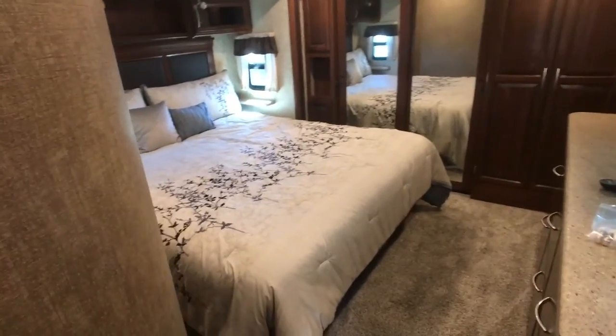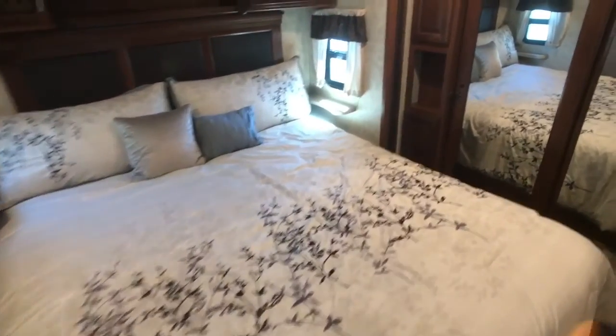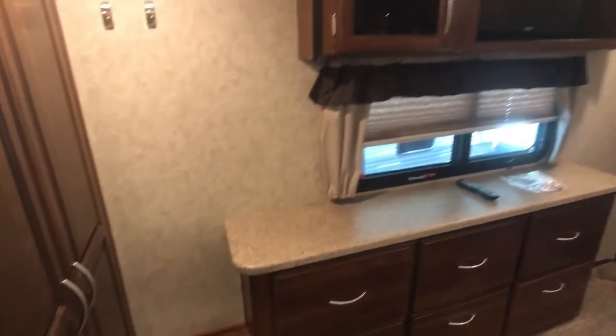Walk-around King bed. Here is your washer and dryer prep. Additional HD TV as well in the bedroom.